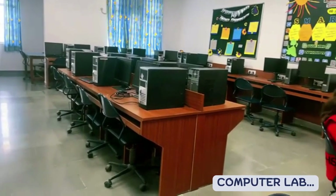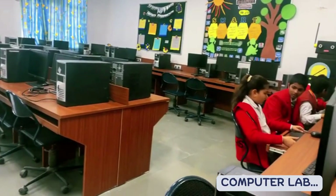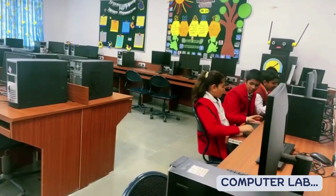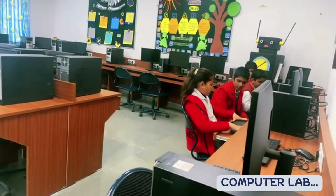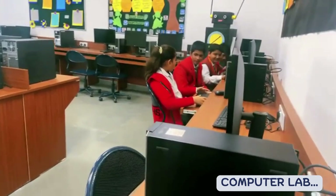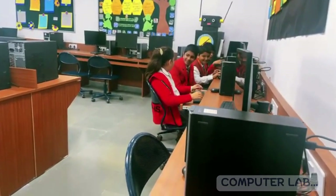Computer Lab: A high-tech computer lab to make the students tech-savvy and to keep them abreast with the latest technologies and techniques, teaching not just computer as a subject but also the integration of computer skills for learning of other subjects in the curriculum.